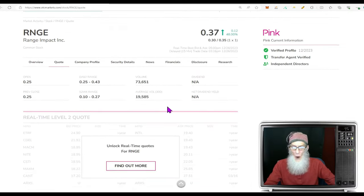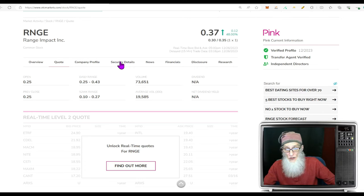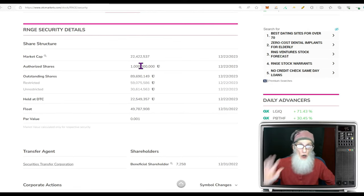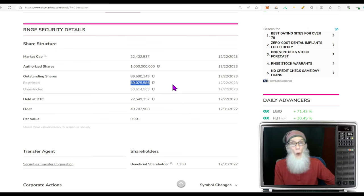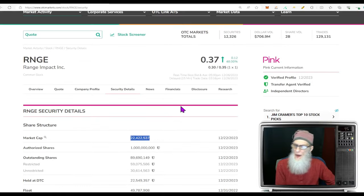Relative volume: a nice jump of about 300-350 percent, going from 20,000 shares up to 73,000 shares. Share structure: authorized shares are 1 billion — they could put them on the market or use them as currency for deals. Outstanding share count is just under 90 million; insiders hold almost 60 million — two-thirds — leaving a float of about 30 million. That's not a super low float but it's a really good float. Market cap is about $22.5 million.